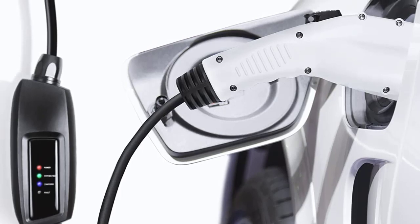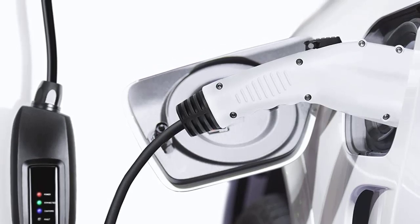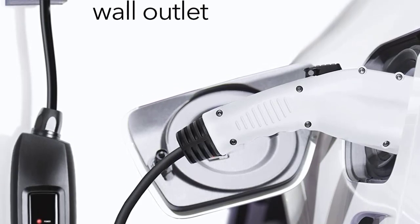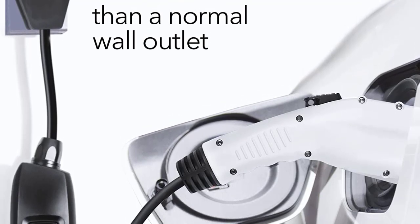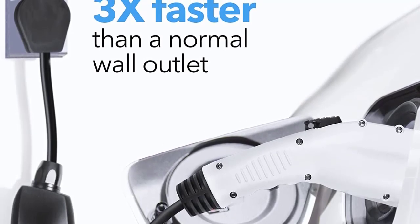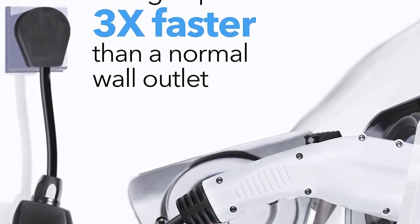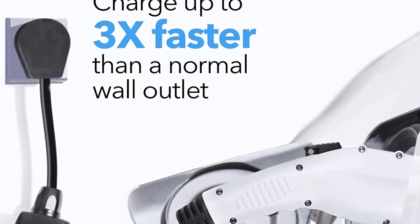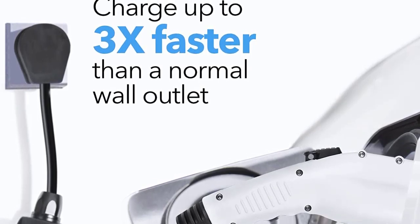One feature all these portable EV charging stations lack is the ability to set a charging schedule, which lets you charge during off-peak hours at night to reduce electricity costs. However, most EVs produced today have this feature built in. The Electron charger is the lightest of all the models reviewed, weighing just 6.98 pounds (3.1 kilograms), the control box is IP55 rated, and it comes with a 1-year warranty.